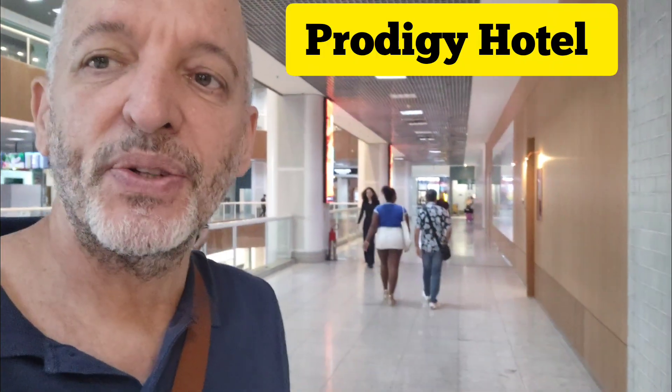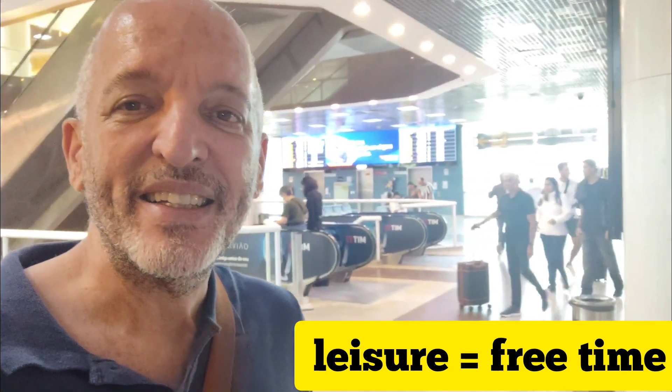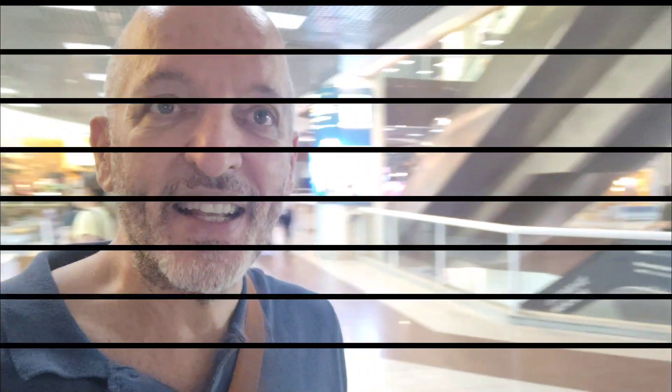Let's go upstairs. There is also a hotel over there — it's called Podigi Hotel. I have already stayed there. It's a very nice place to stay and it's very close to Zona Sul. You can get there very quickly. It's also very close to the city center, administration, and leisure life. So let's have some coffee or something like that.